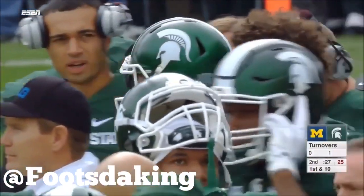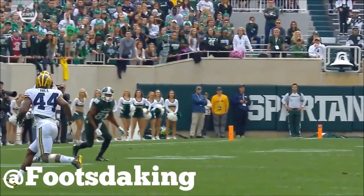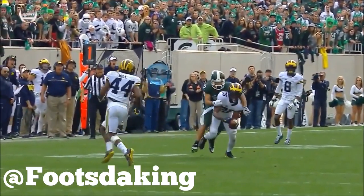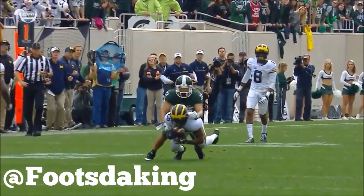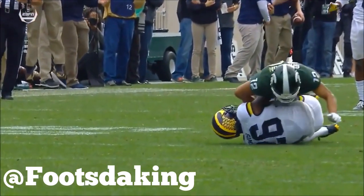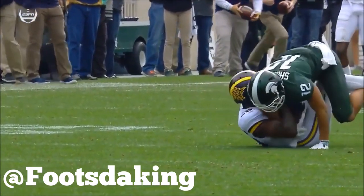Now, the thing that you heard about this kid at Michigan was they rarely threw at him because he was known as Michigan's best corner. So a lot of quarterbacks didn't try — and he makes a great play right here against Michigan State. Obviously a lesser opponent, but you still want to see your corner make those types of plays.